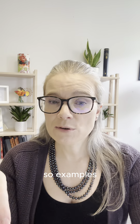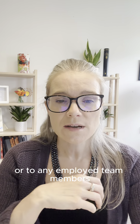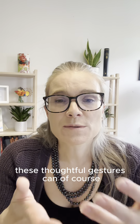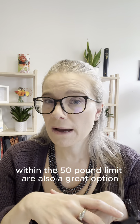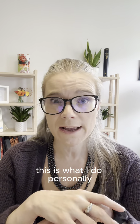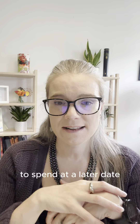Examples of trivial benefits that you might want to provide to yourself as a director or to any employed team members: small gifts like flowers and chocolates are a perfect example — these thoughtful gestures can make the team feel appreciated. Non-cash vouchers within the £50 limit are also a great option because they allow your employees to choose something they'll enjoy, or it's a way for you to get value. This is what I do personally — we do John Lewis vouchers, £50 at a time, and it means that we have that to spend at a later date.